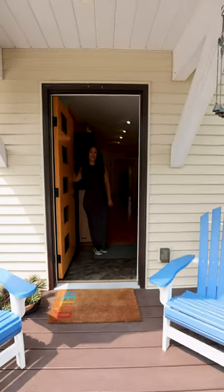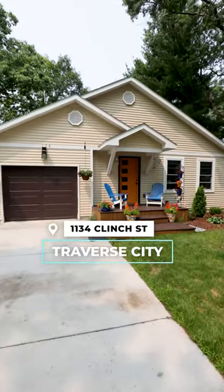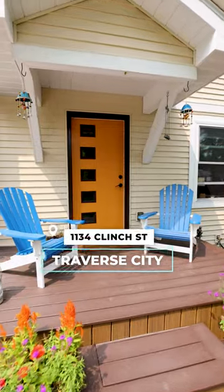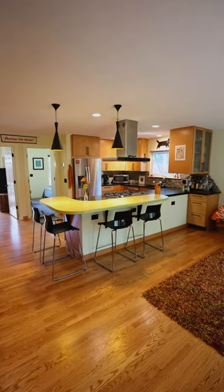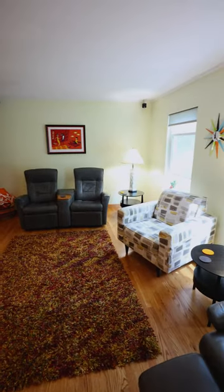Hey guys, it's Erica Nita with the Mitten Real Estate Group and your Home Cupid. Welcome to my newest listing — this is 1134 Clinch Street. This is a spectacular house, come on in and see for yourself. The kitchen is one of my favorite spaces in here.